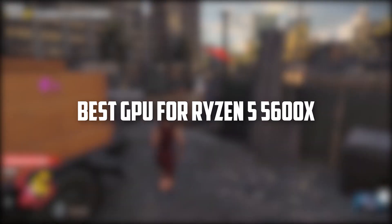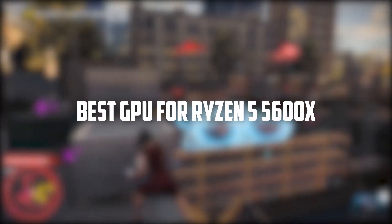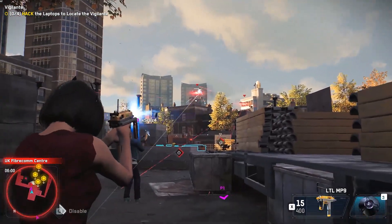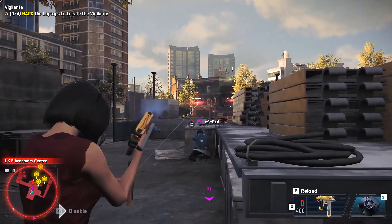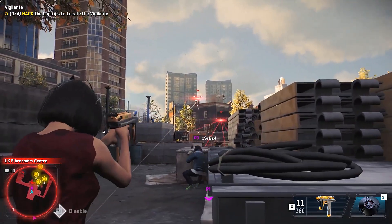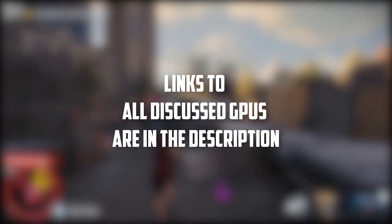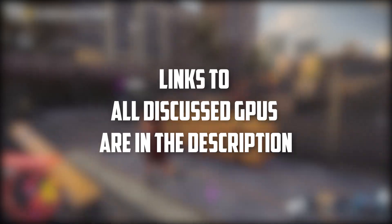Welcome to our video on the best GPU for the Ryzen 5 5600X. In this video, we will be discussing the top graphics card options that are compatible with the Ryzen 5 5600X processor, and the performance you can expect from each one. Whether you're a gamer looking for smooth gameplay or a content creator in need of powerful rendering capabilities, we've got you covered. So sit back, relax, and let's dive into the world of GPUs for the Ryzen 5 5600X.